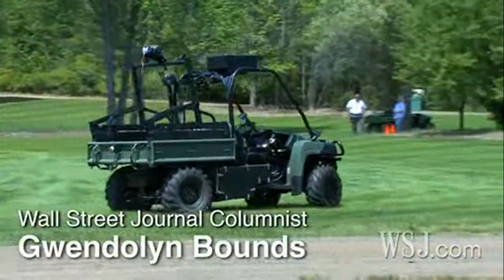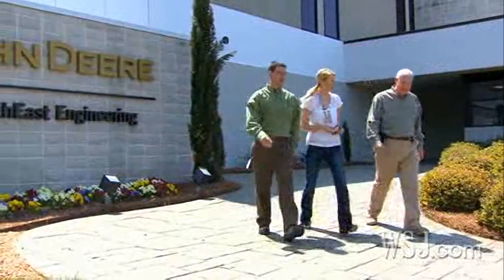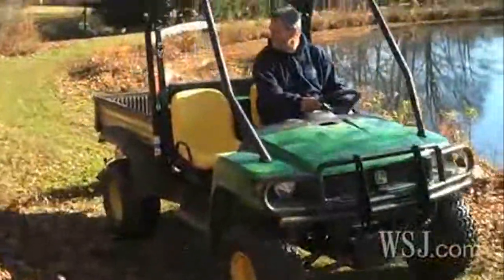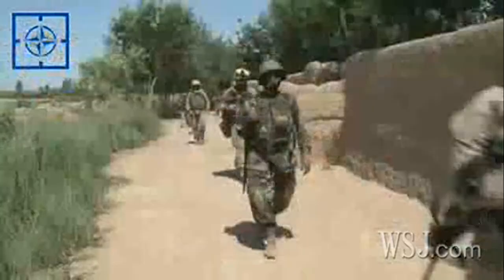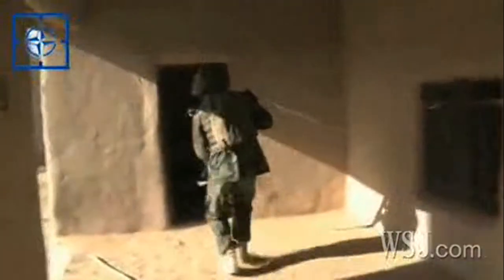But one day its technology could be used here at home, in your backyard. It's the creation of turf giant John Deere, whose utility vehicles are used for everything from farm tasks to military transport. But new demands of war, including large explosive devices known as IEDs, have sparked a need for robotically controlled vehicles that can control and even defuse bombs remotely.